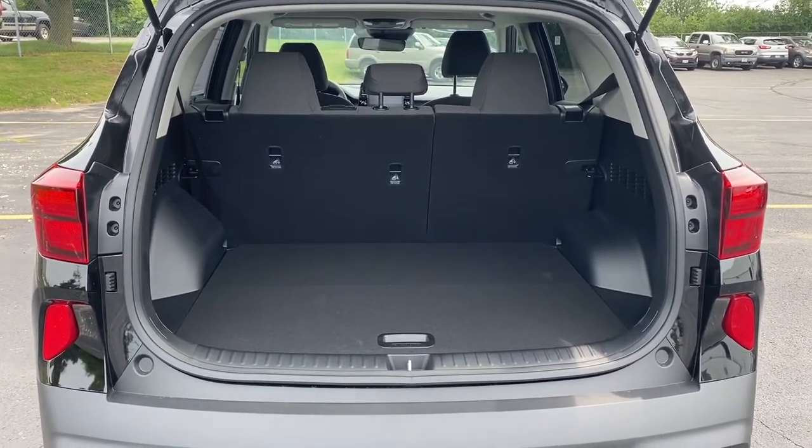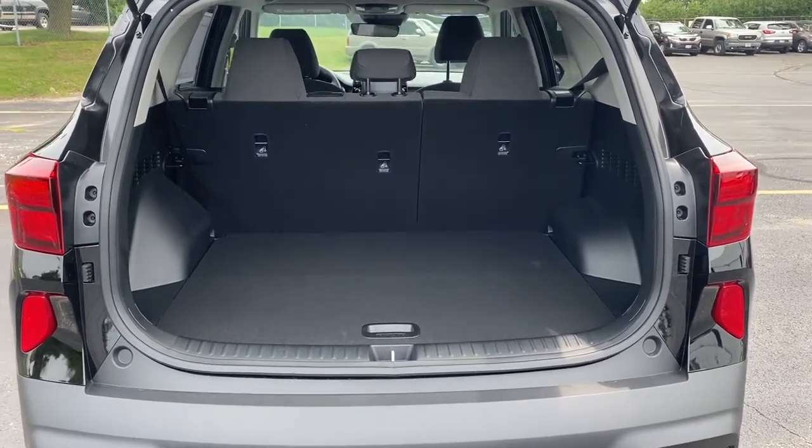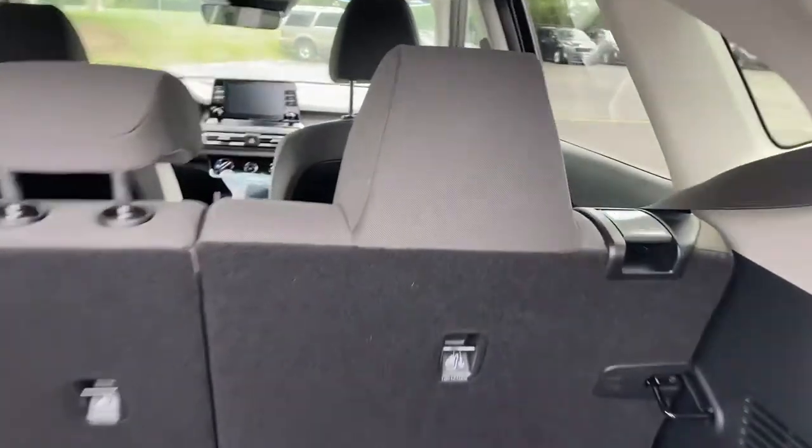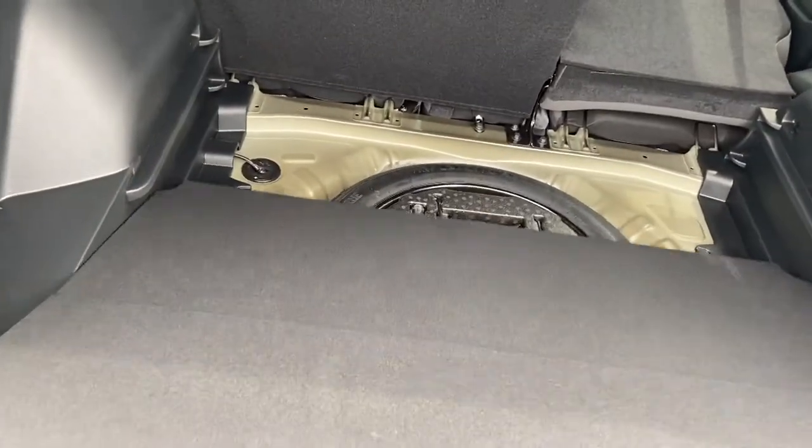I'll also show you the insert that you can lower, which offers a little extra depth for storage. To fold the seats down you pull this lever and push the seats — both seats will fall parallel with the ground. This here is the insert; you can just move it down a level and you get a little extra depth for storage.